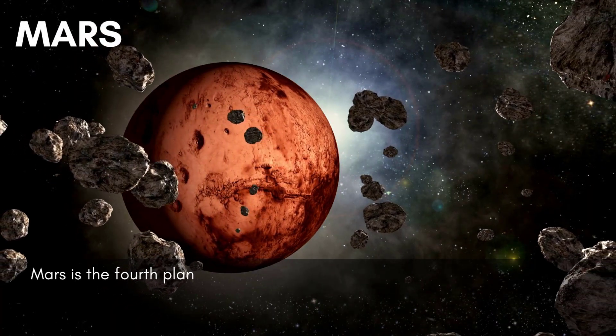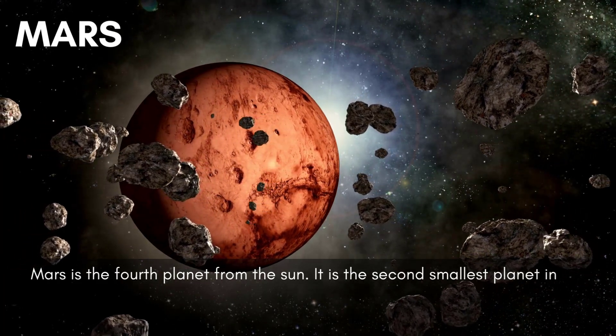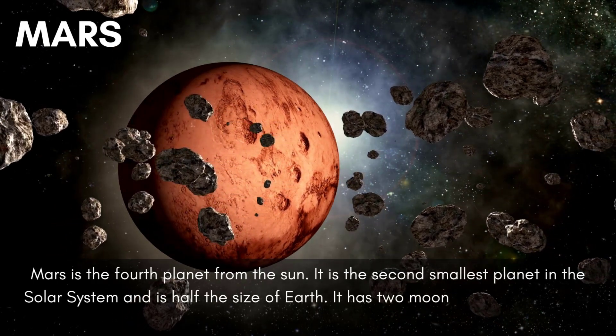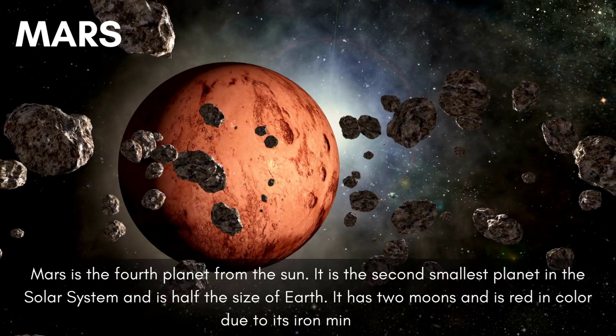Mars is the fourth planet from the sun. It is the second smallest planet in the solar system and is half the size of Earth. It has two moons and is red in color due to its iron minerals.